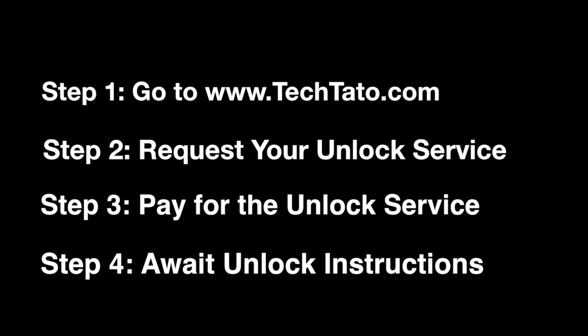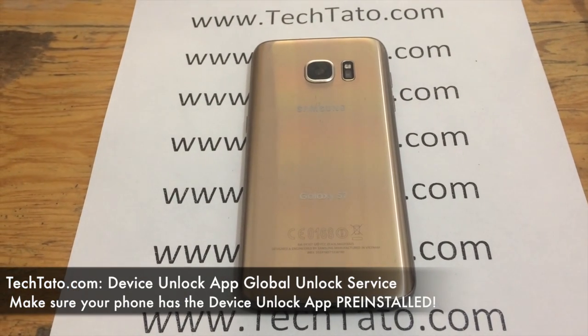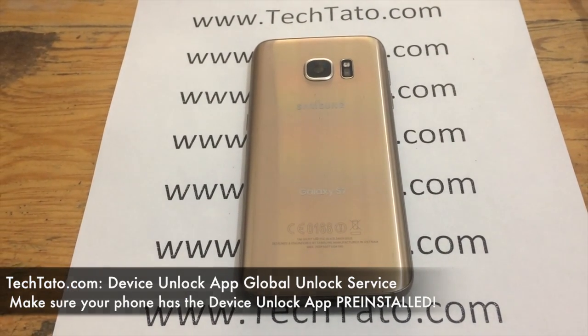Very important: one to five days standard processing time. We do have an express service available. If you're interested, head over to techdotto.com where you can request it and pay once the order has been placed. It's a matter of waiting for the unlock instructions within the mentioned processing time. This is a carrier-specific service, meaning order it based on your current service provider. If your device is T-Mobile, order the T-Mobile Device Unlock App service. If it's MetroPCS, order the MetroPCS Device Unlock App service.